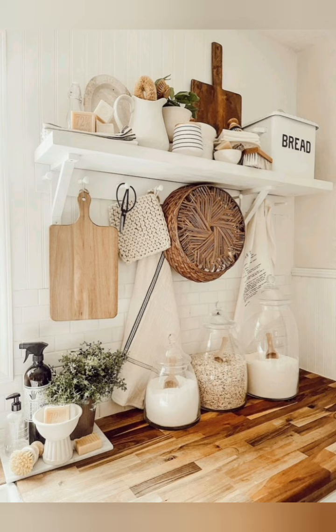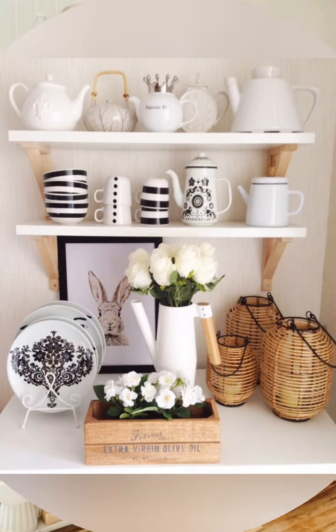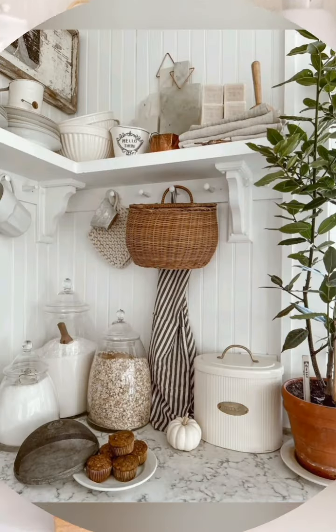Cabinets and countertops to create a bright and airy space. Number two: distressed wood — incorporate distressed or reclaimed wood for flooring, furniture, and accent pieces to add warmth and character to the kitchen.